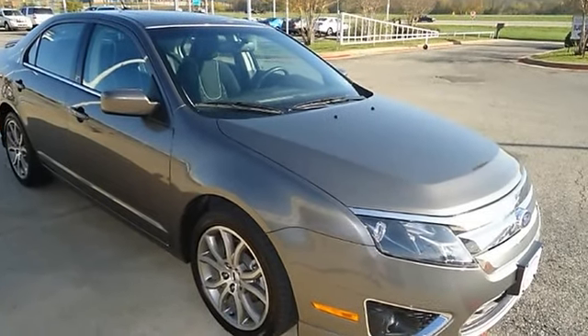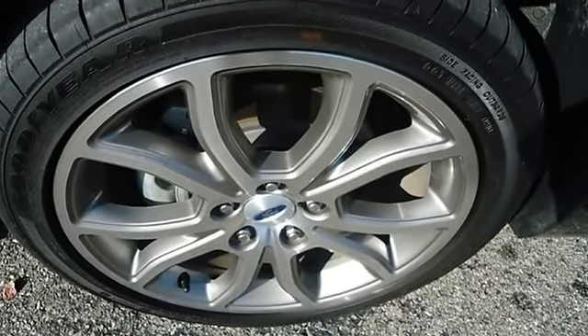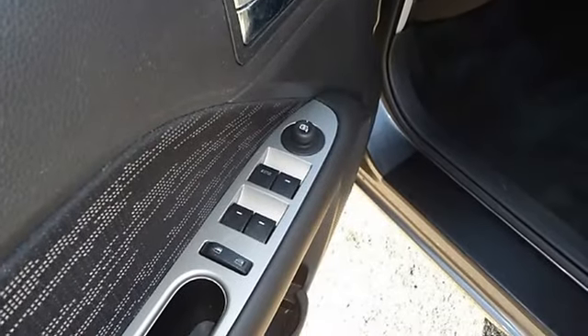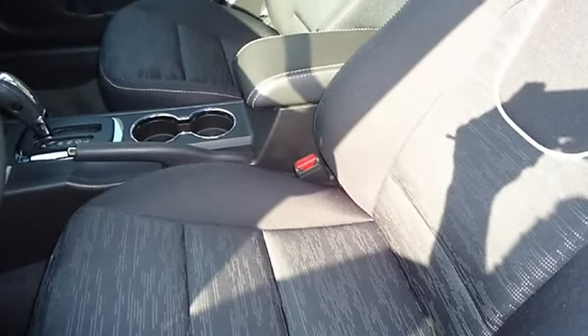Wow, what a ride! Ford certified pre-owned with a 100k powertrain warranty makes this vehicle better than new. Check out the low miles — with just 8,008 miles, this Fusion is barely broken in. The paint has a showroom shine, and it is 100% AutoCheck guaranteed.